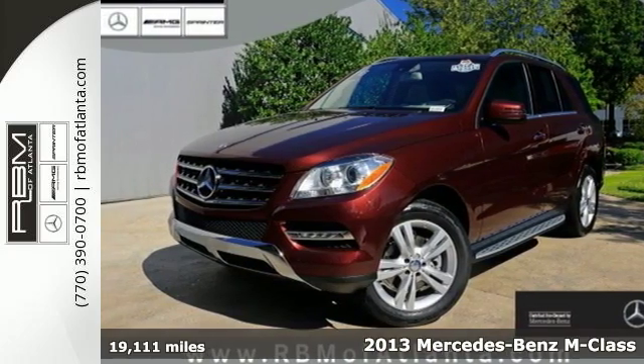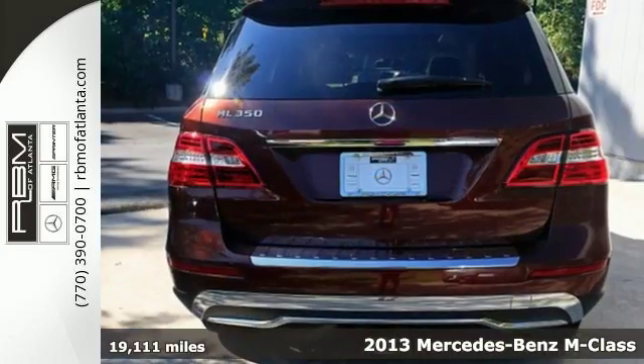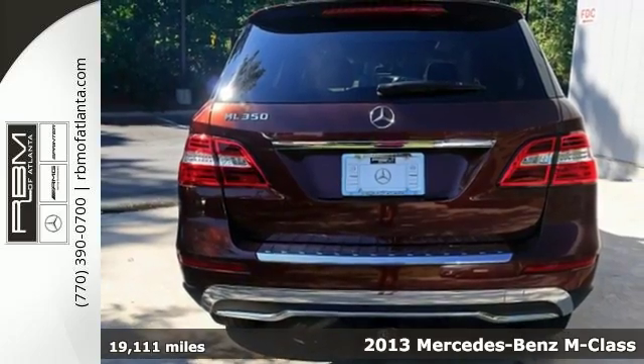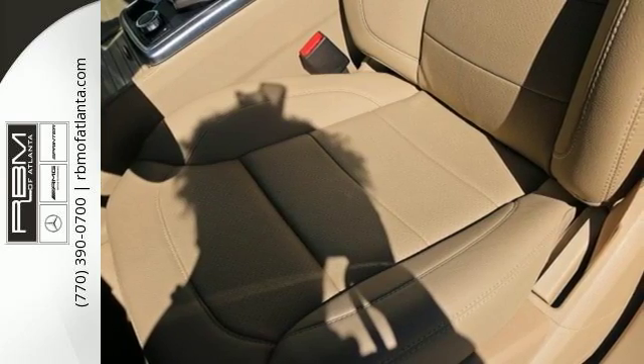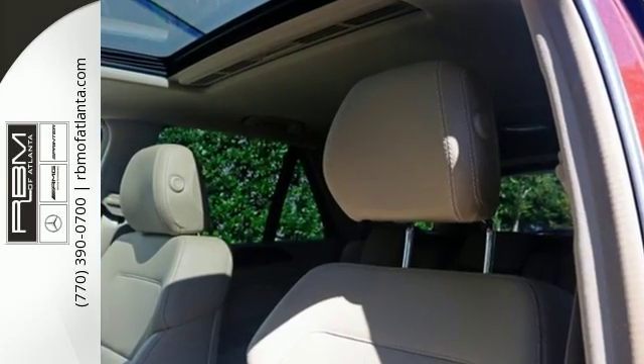It's a 2013 Mercedes-Benz M-Class. It handles cargo like an SUV but handles corners like a Mercedes-Benz. It provides the insight to reveal what's next and the instincts to see you through it.